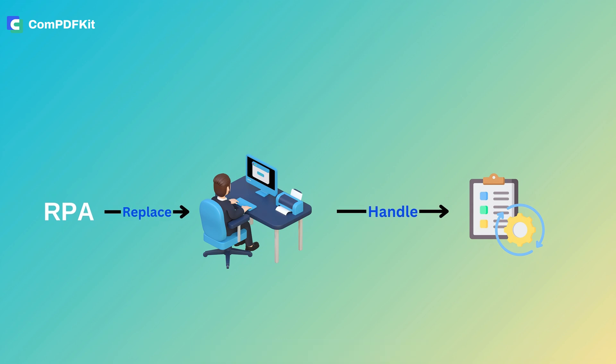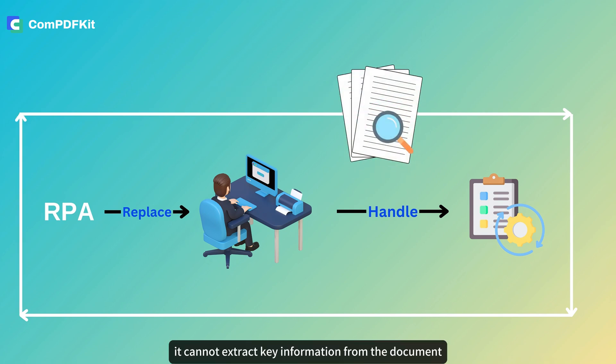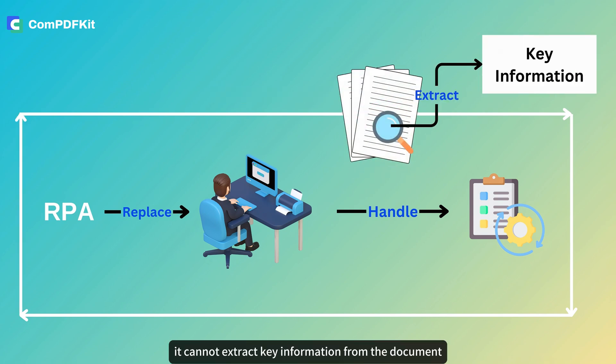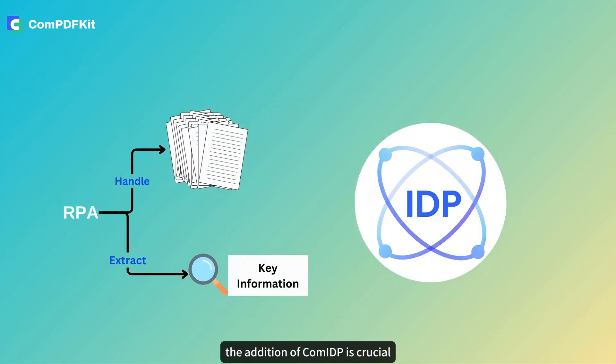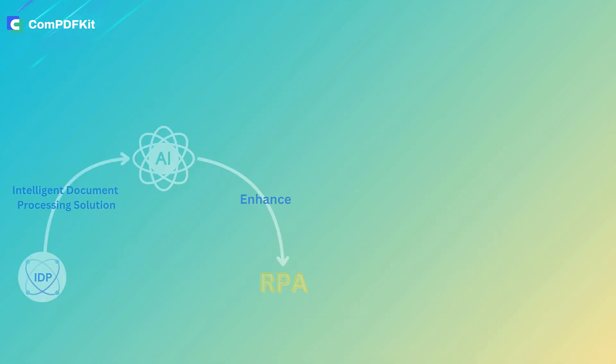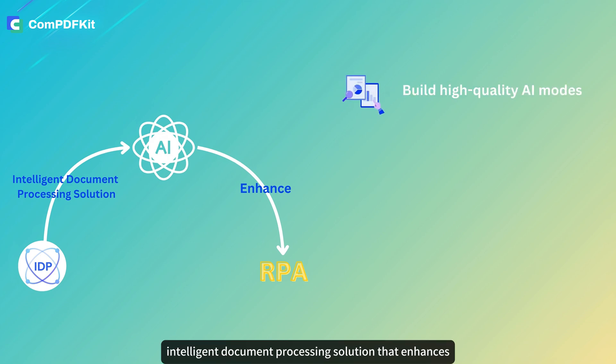Even though RPA can handle repetitive work, it just keeps repeating and repeating — it cannot extract key information from documents. So when faced with massive documents, the addition of COM IDP is crucial. COM IDP is an advanced, AI-driven intelligent document processing solution that enhances RPA.